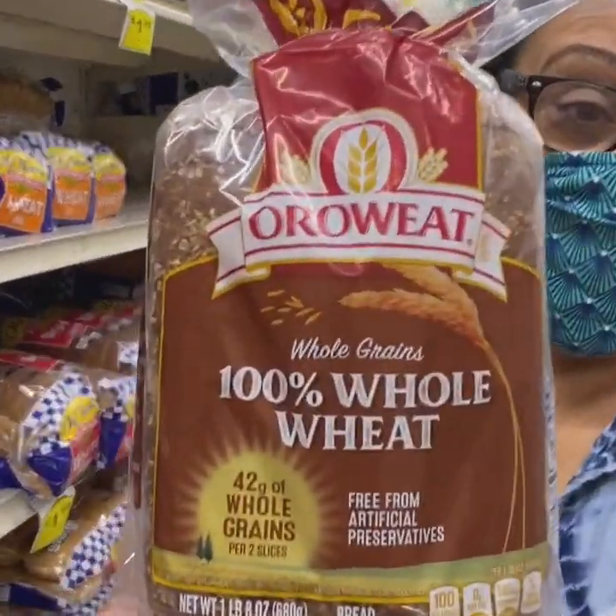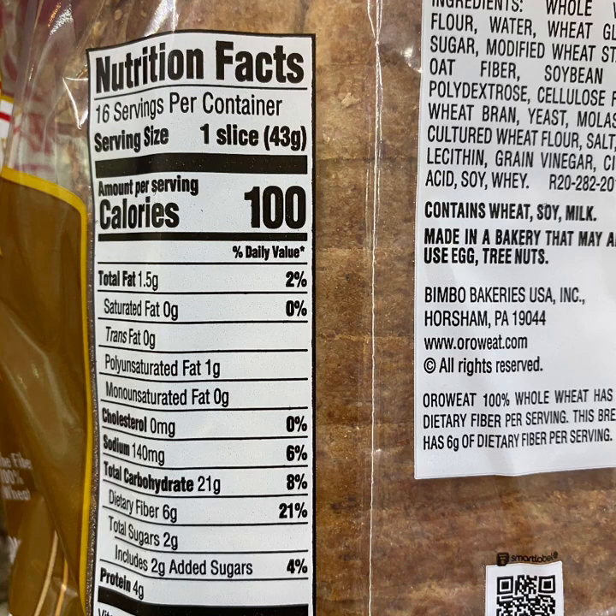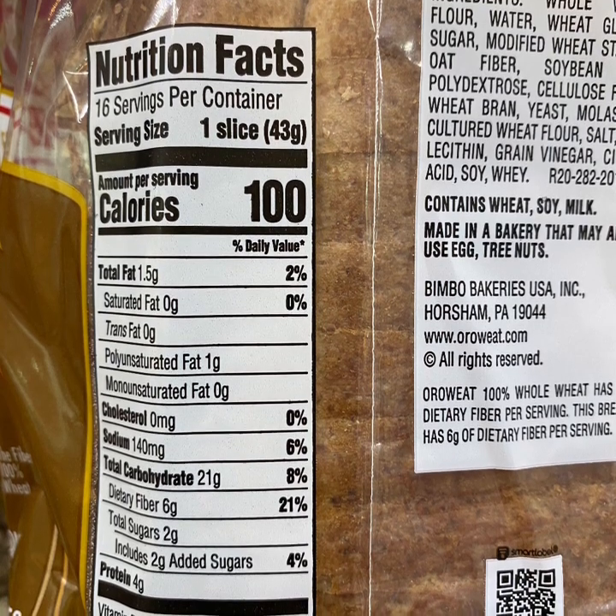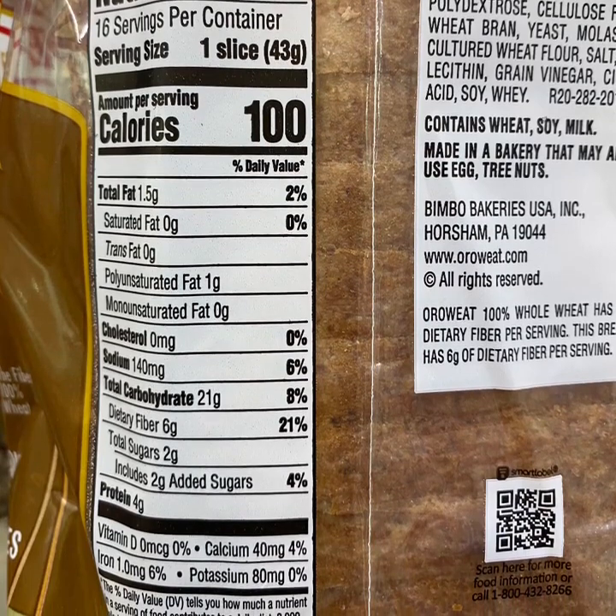You'll notice on whole wheat bread that the serving size is still one slice, the calories are 100, total fat is 1.5 grams, zero grams of saturated fat, zero grams of trans fat, only 1 gram of polyunsaturated fat, and zero grams of monounsaturated fat. Total carbohydrates 21 grams, only 2 grams of added sugars.